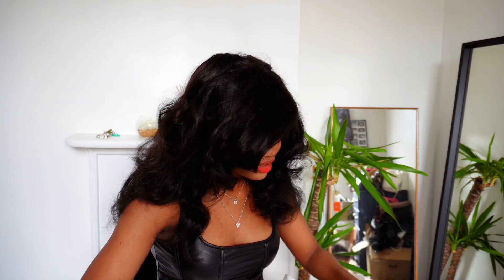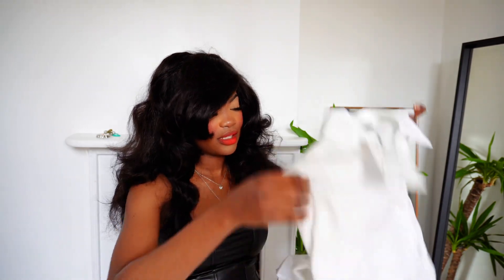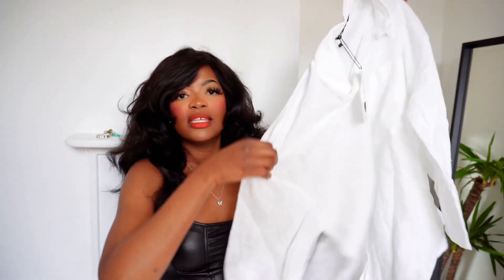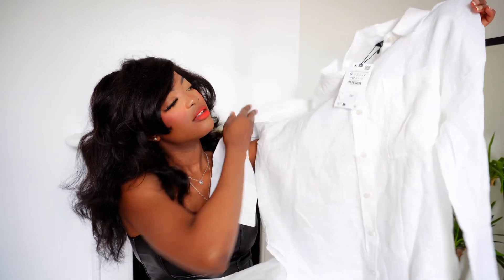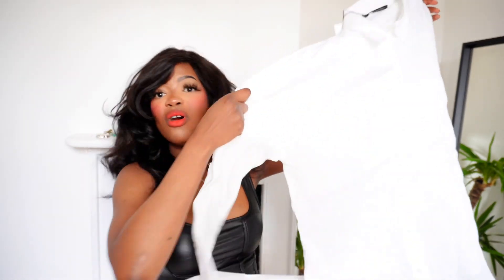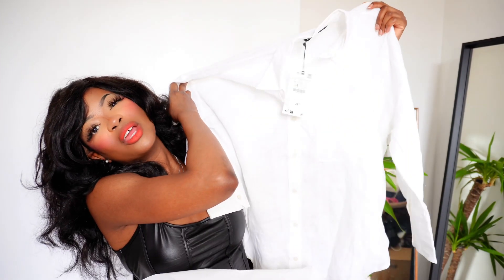Okay, so first things first — starting off with this white linen shirt. I think linen is such a perfect shirt for spring because it's not too thick or overwhelming. It adds a bit of niceness or dimension to your clothing, and it's a basic capsule-type piece, so it's easy to style and dress, especially as a transitional spring piece. I got it in a size small, so it comes a bit oversized.